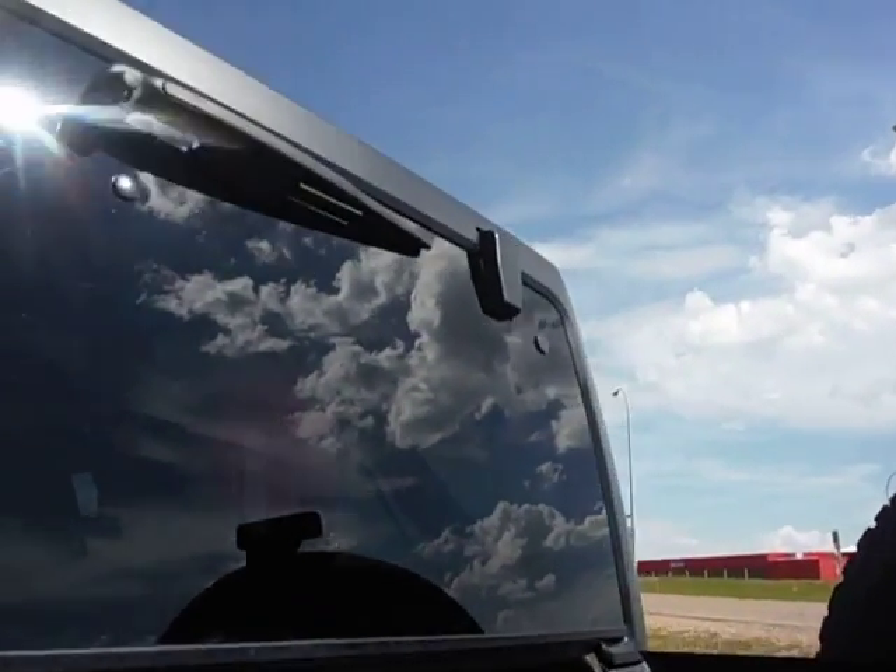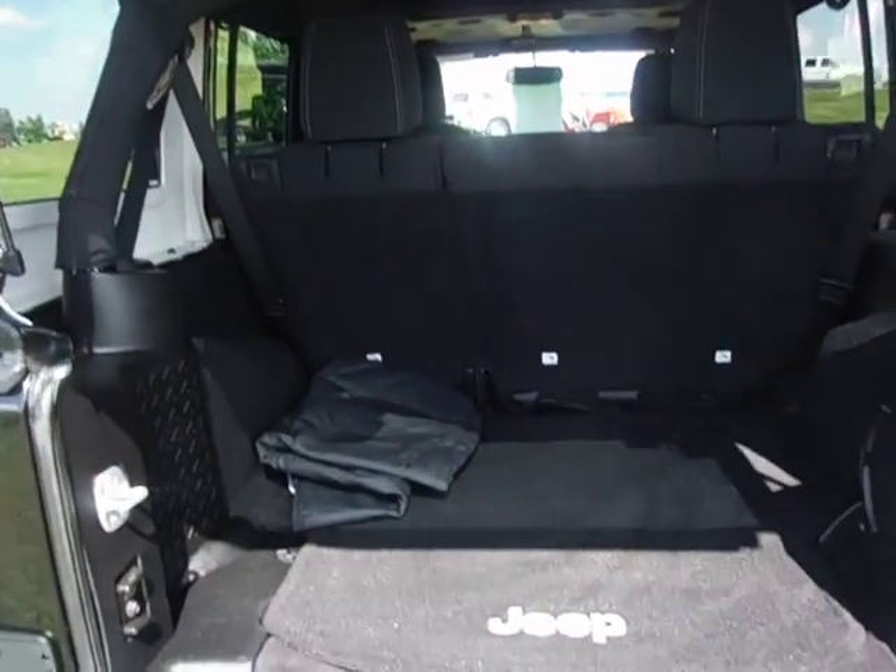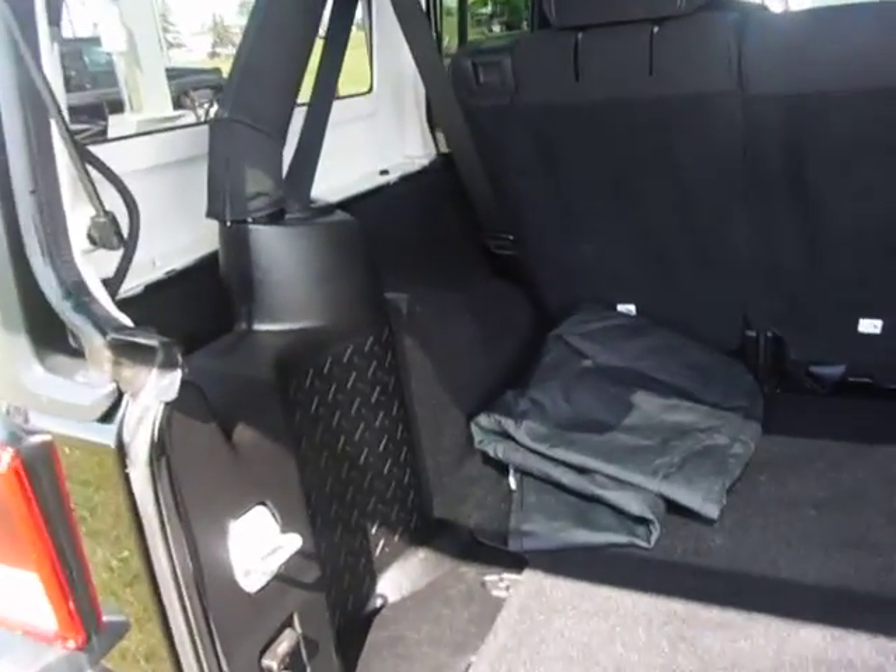It'll be fully inspected. Rear hatch area, your bag for your freedom top.